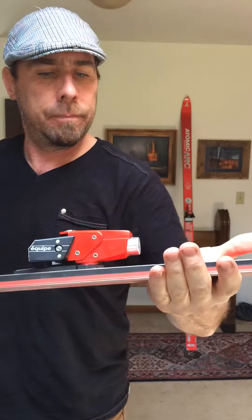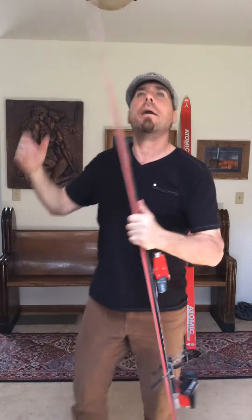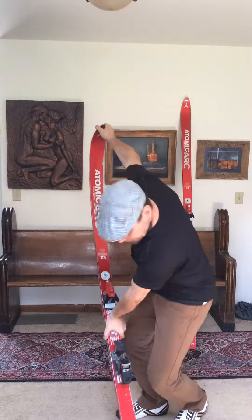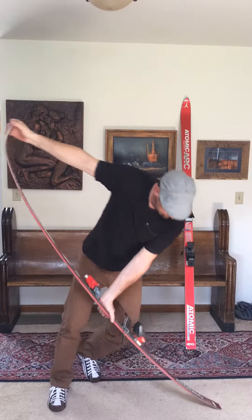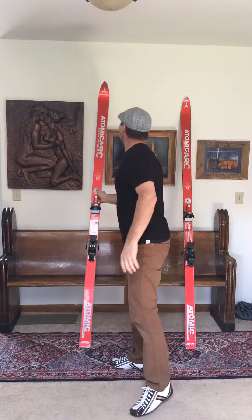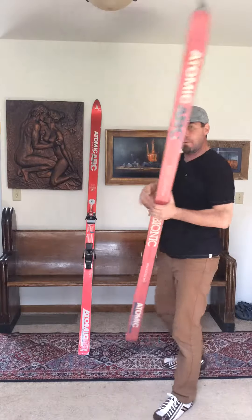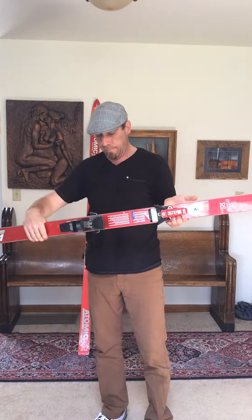This is a pre-driver binding — right after Look lost their patent on their toe piece. Put them on, go fast: scheme in the bumps, scheme in the groomers in the morning, whatever you want. Matching set, good shape, no delamination.